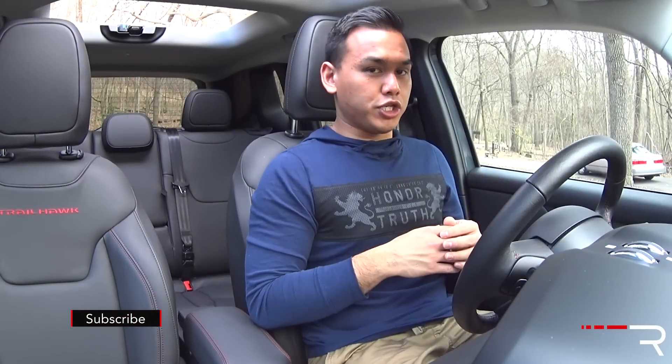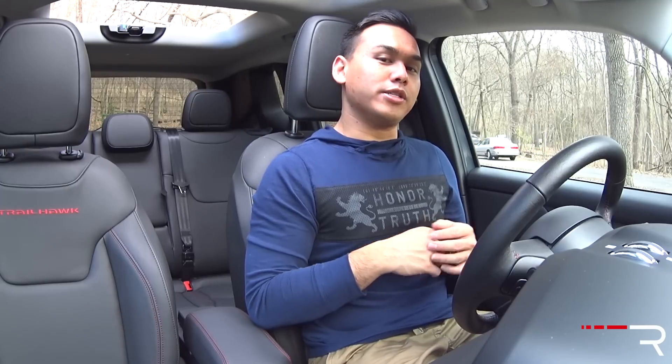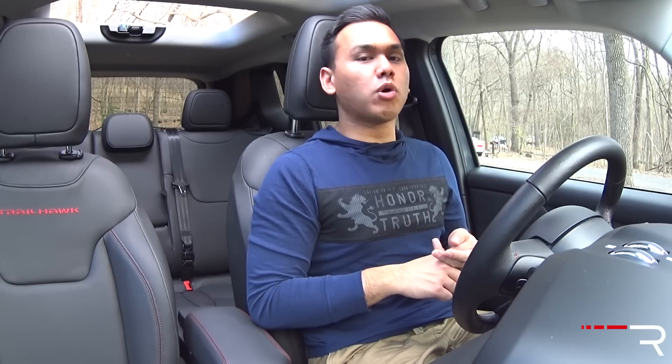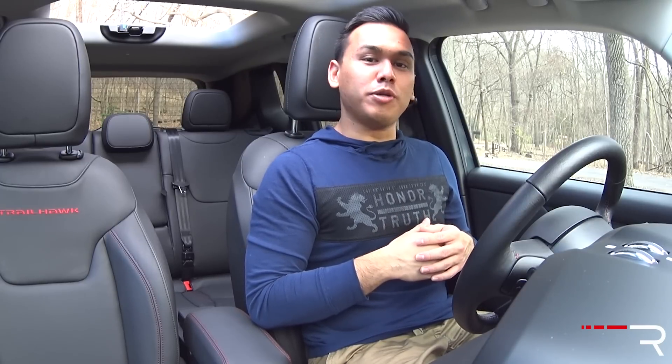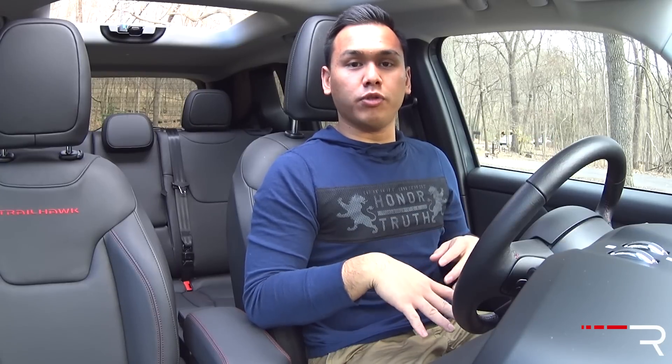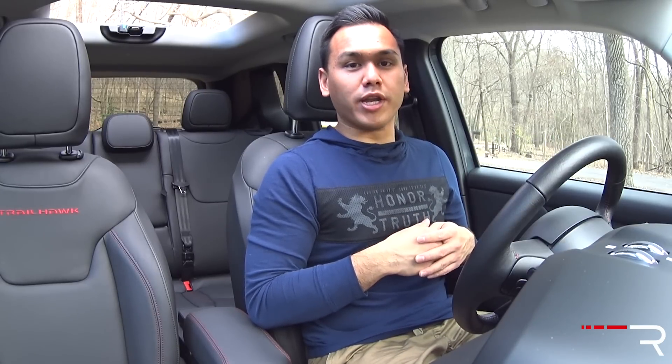Jeep hasn't had the best reputation for building a smaller crossover SUV. Just take a look at the brand's Compass and Patriot twins — those two are largely responsible for littering the rental fleets of America. I'm happy to say that Jeep has an all-new smaller SUV designed to slot below the two rental queens. Let's take a look at the all-new 2016 Jeep Renegade.